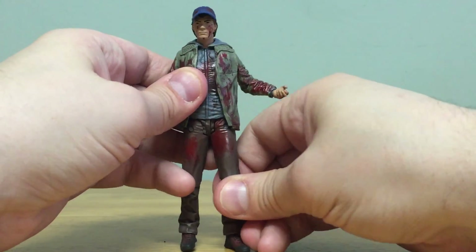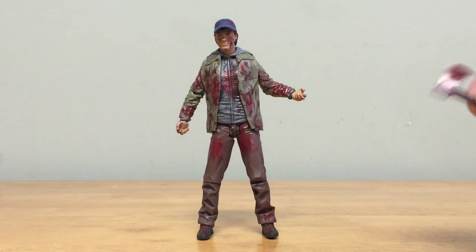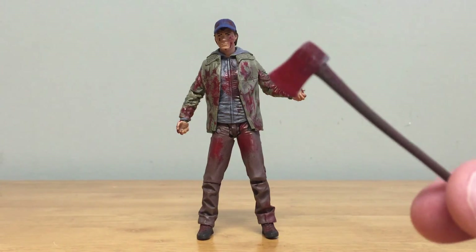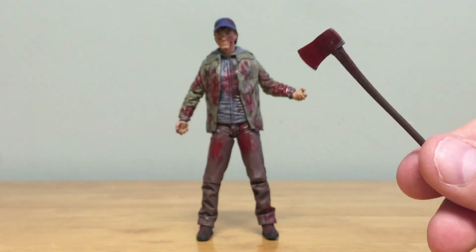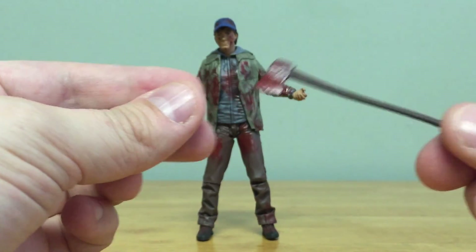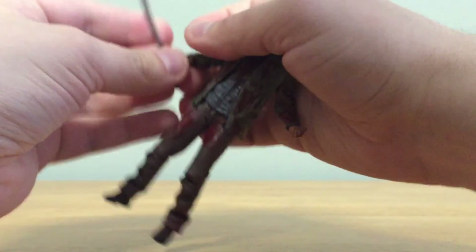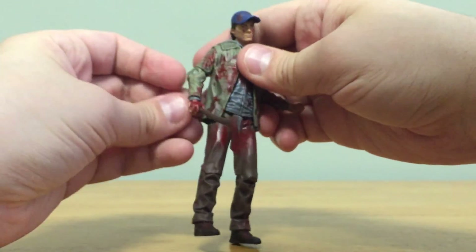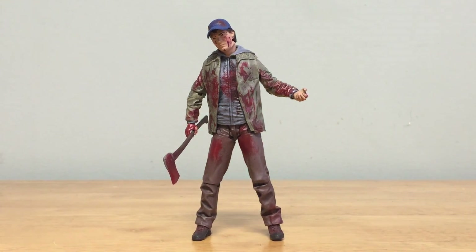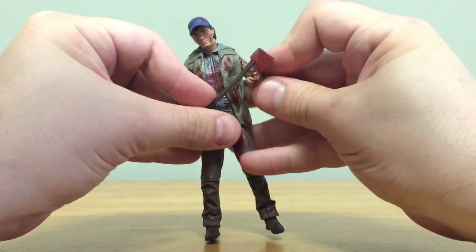As far as accessories, you're really only going to get two accessories here. The first one is an axe which looks very similar to an axe we've seen before in this line, so it's most likely a reuse. It has a nice little curved handle and you can easily just pop that into his right hand. You can probably get him into a two-handed pose as well, holding the top of the axe.